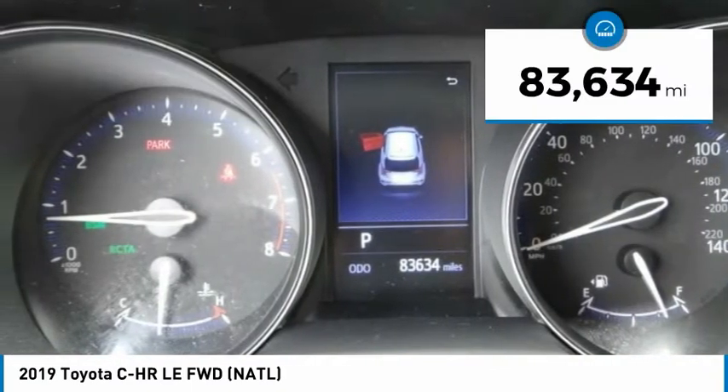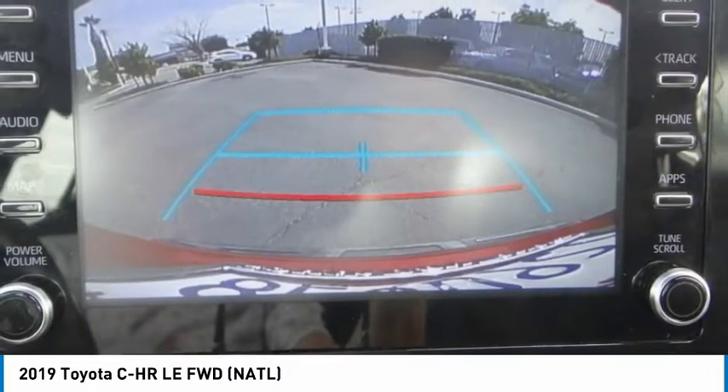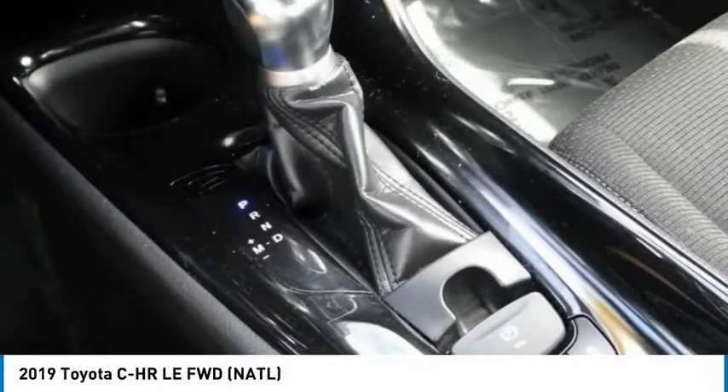This vehicle has less than 85,000 miles. Is love at first sight really possible? Let us know when you stop in.